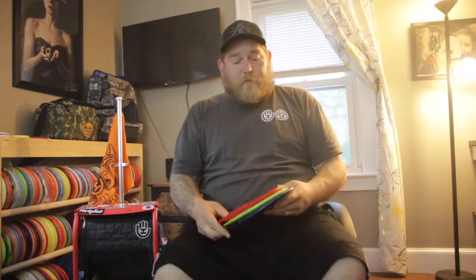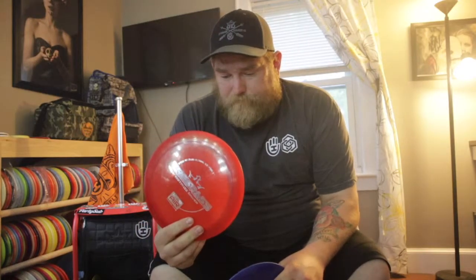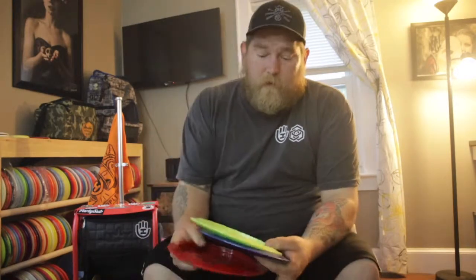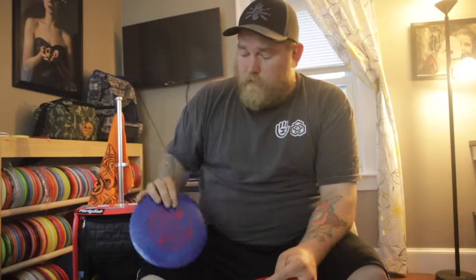For my distance drivers I really only carry Trespasses — I have three of them. Air plastic is my bomber disc, I love the consistency of it and it's perfect for me. I have a pretty beat-up Fusion that I can really rip on and it does a nice long anhyzer line and never really comes back — comes in handy a lot. And a newer Fusion disc that's my most overstable one — if it's a little bit windy I'm going to pull this one out.